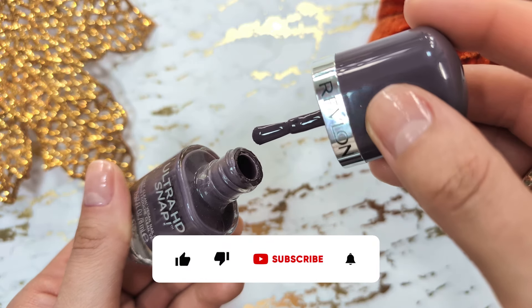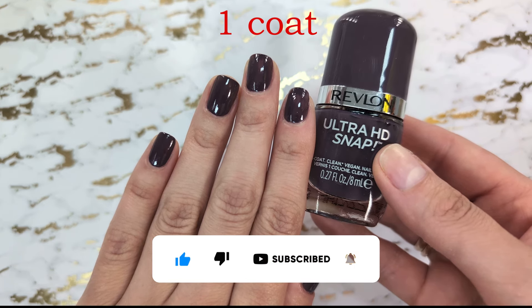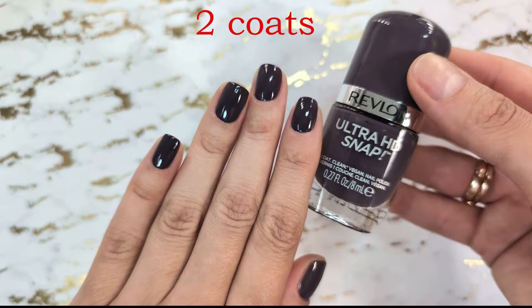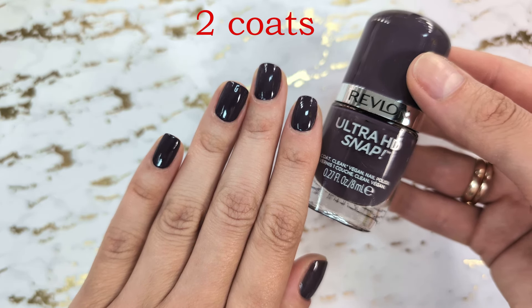And this is it for the video. I hope you like it. Please subscribe and let me know in the comments what is your favorite nail polish for the fall season. Thank you for watching and I will see you in my next video. Bye!